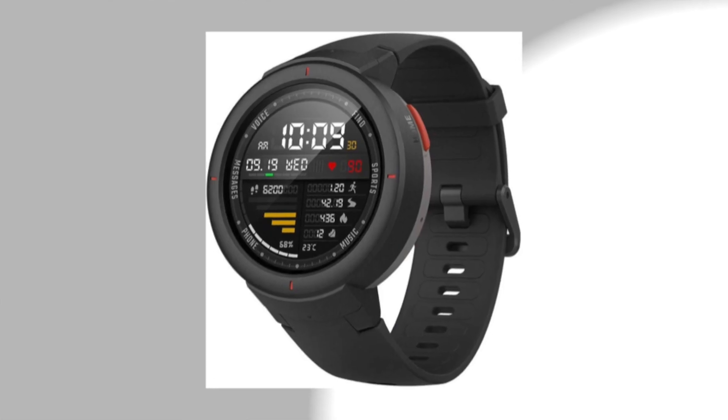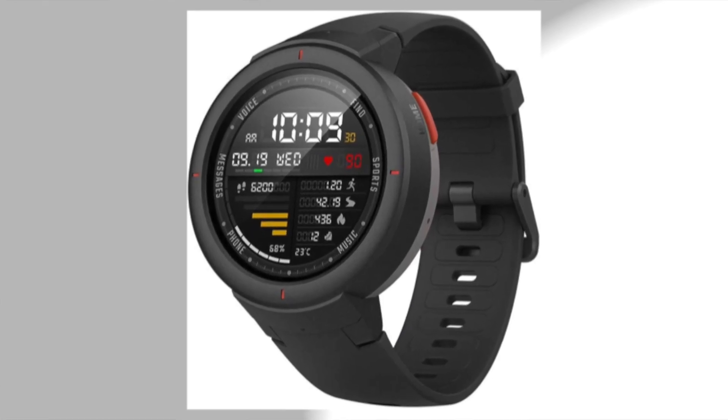Number 5 is the Amazfit Smart Watch. It has 13 customizable dial plates with a built-in microphone and speaker. This will cost you around 12,000 rupees.